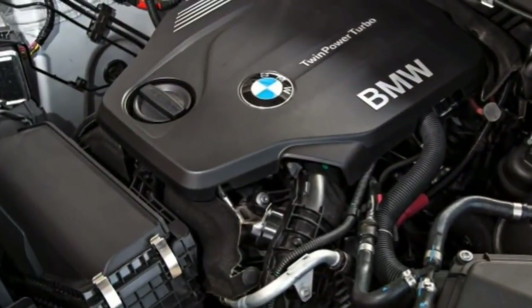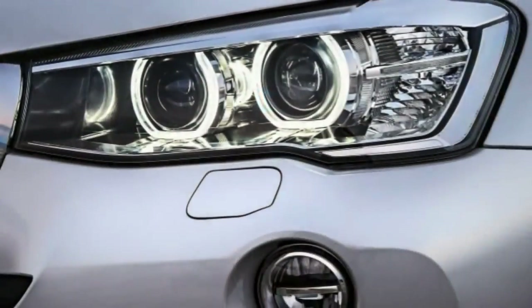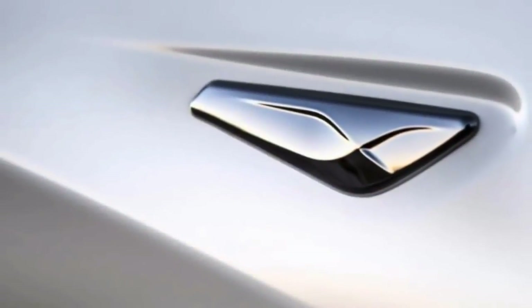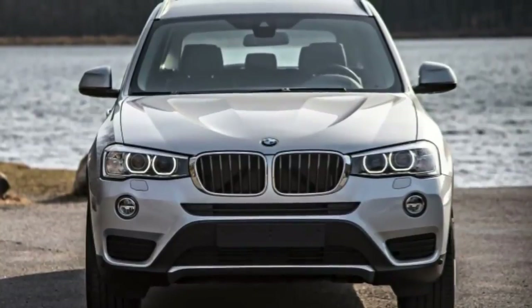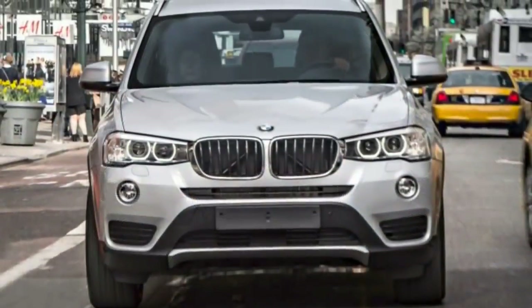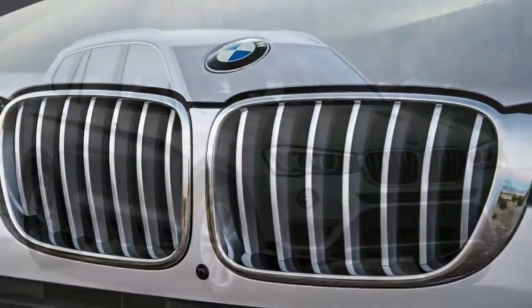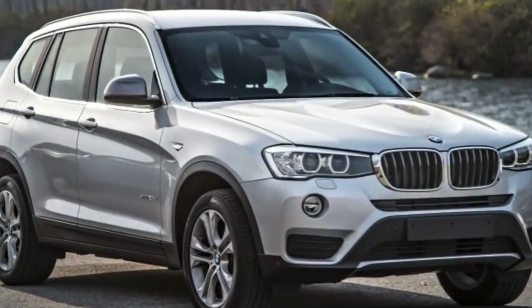The number-letter combo in the name corresponds to the engine type, while the sDrive and xDrive designation refers to whether it has rear-wheel or all-wheel drive, respectively. Apart from their powertrains, the sDrive28i, xDrive28i and xDrive28d are equipped equally.